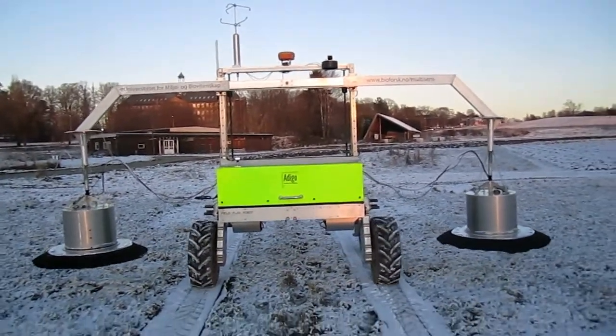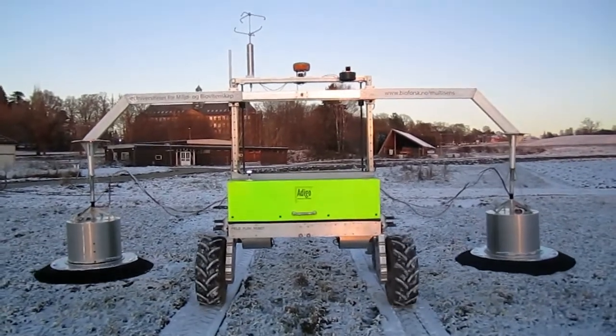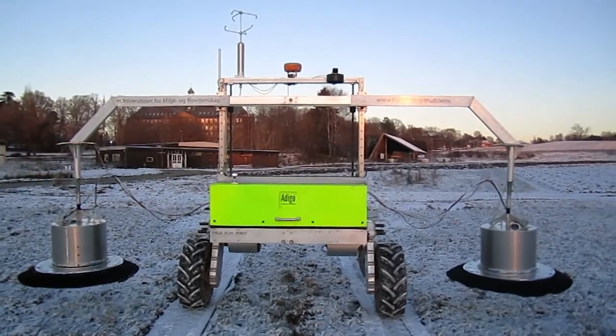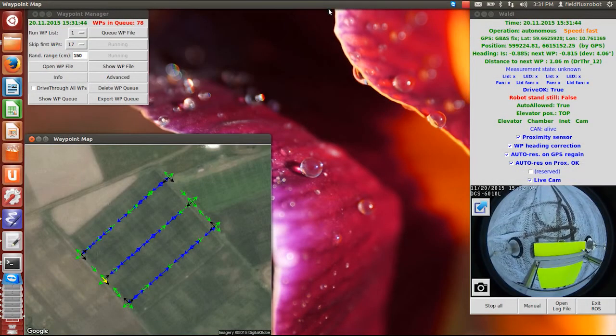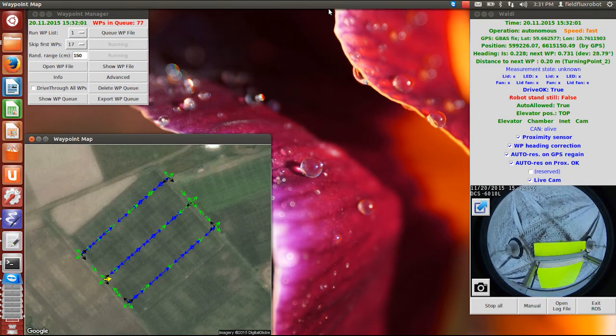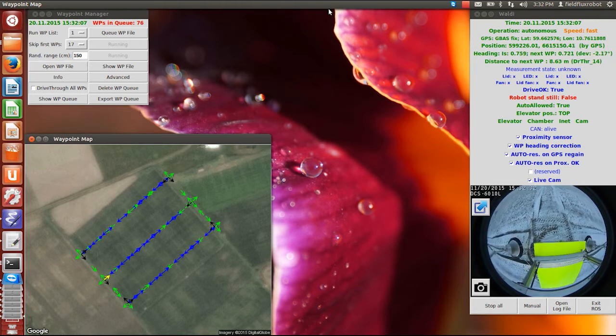On top of the vehicle there is a 3D sonic anemometer and a widescreen web camera, and the operator can monitor the robot and the instrument readings in his office, as seen here. The widescreen camera picture is shown in the lower right panel. The lower left panel shows the driving plan through the field plot experiments and the actual position indicated by the yellow arrow. Operational details are shown on the top panels, and the operator can stop operations and take manual control if needed.